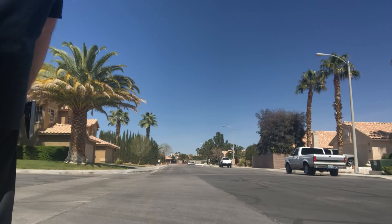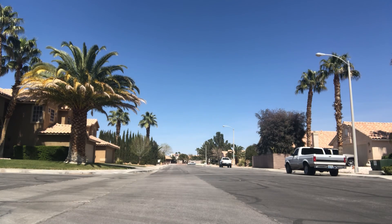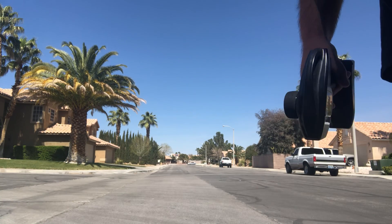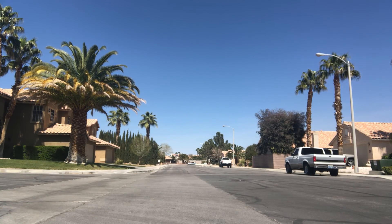Glad you guys can enjoy this video. My neighbors are looking at me like 'what the hell is this guy doing?' They don't have a clue what I'm doing, but they see me playing with my car.